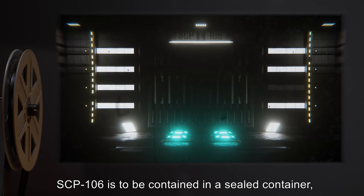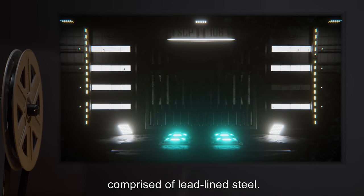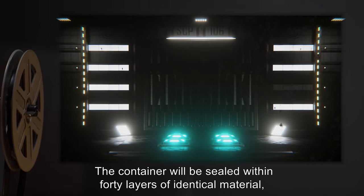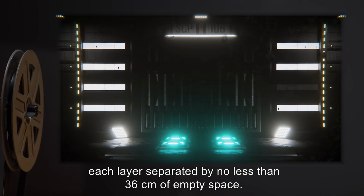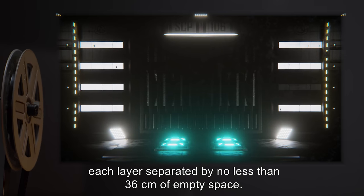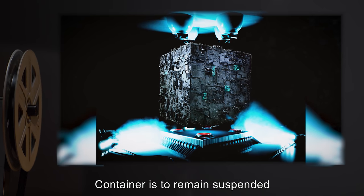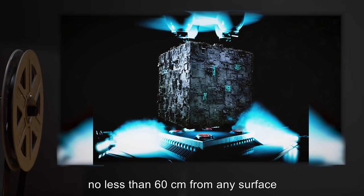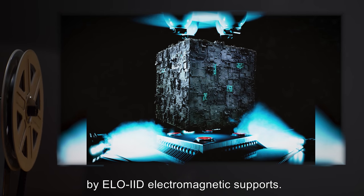SCP-106 is to be contained in a sealed container comprised of lead-lined steel. The container will be sealed within 40 layers of identical material, each layer separated by no less than 36 centimeters of empty space. Support struts between layers are to be randomly spaced. The container is to remain suspended no less than 60 centimeters from any surface by ELO-IID electromagnetic supports.